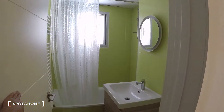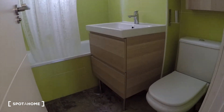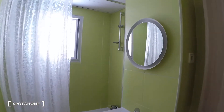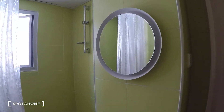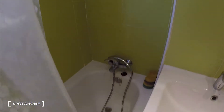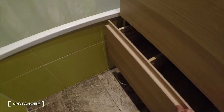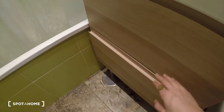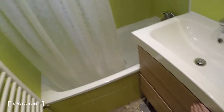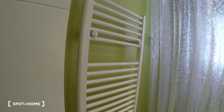I almost forgot the bathroom. See this beautiful bathroom — the toilet and sink are there along with the shower. Everything is new. There is a small cabinet here and some more drawers, as well as a tower dryer.